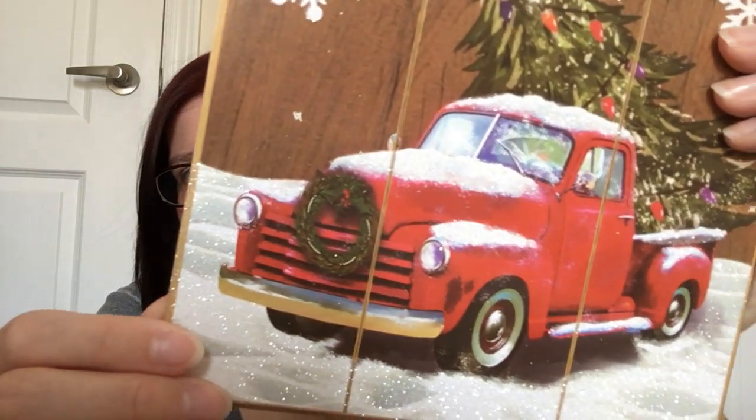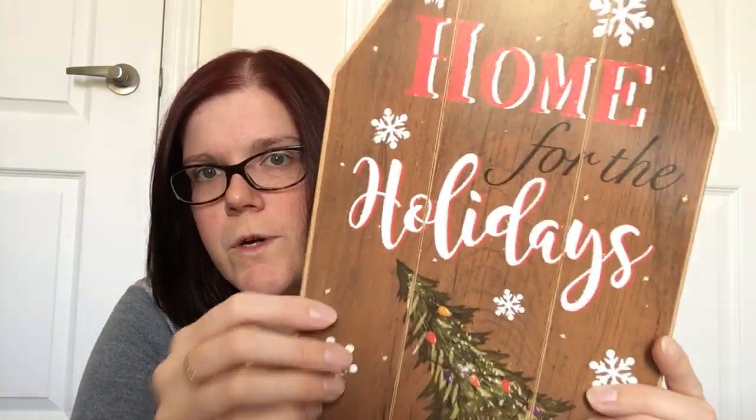I picked up some holiday decor signs. I typically don't get many from Dollar Tree because they put glitter on everything, and I'm not a fan, but these were so adorable I couldn't pass them up. I might spray them with hairspray to keep the glitter on. The first one says 'Home for the Holidays' with the famous red truck and tree — what I love is it looks like a legitimate old-fashioned vintage red truck, not cartoony. It has a faux wood background and is shaped like a giant gift tag — so many holiday elements for only a dollar twenty-five.